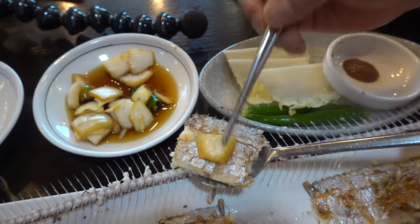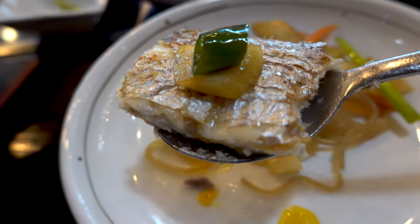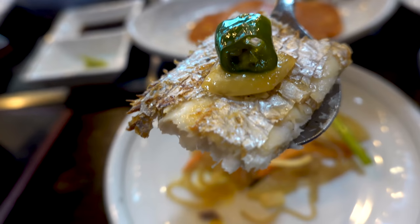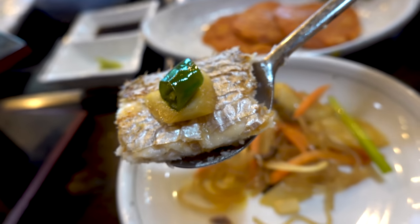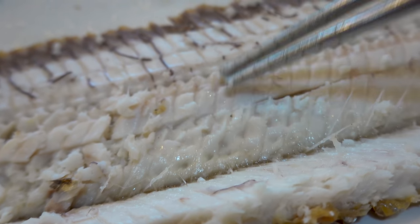My grandma used to make this almost every single day. It's a very popular fish in China because the meat is so incredibly meaty, and this thing has got zero fishiness to it whatsoever. The meat is incredibly succulent and tender — you can see how juicy the fish meat is, look how tender and delicate. Happy fish day to me.